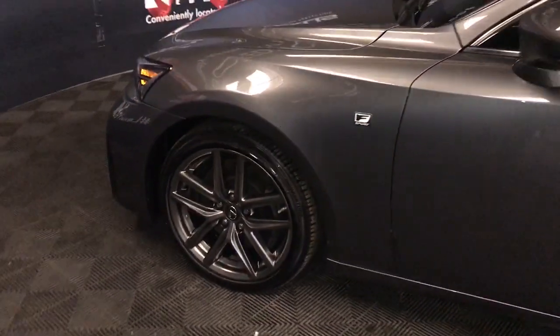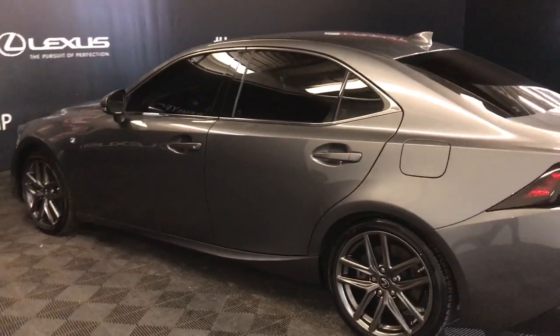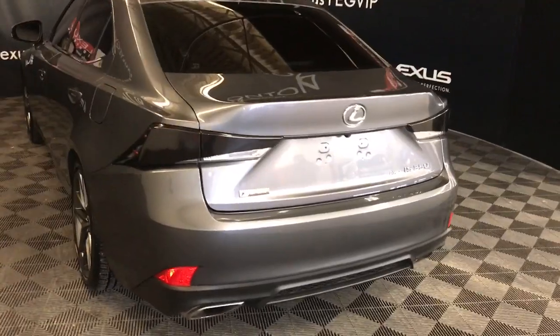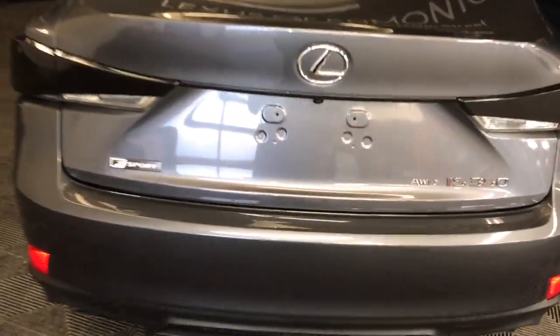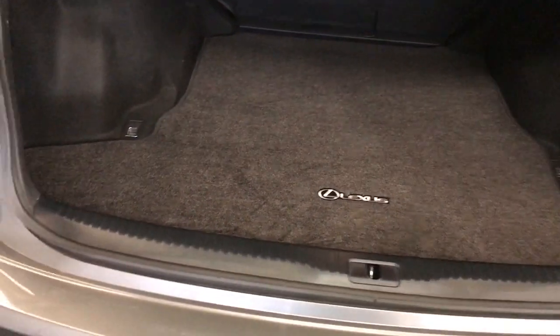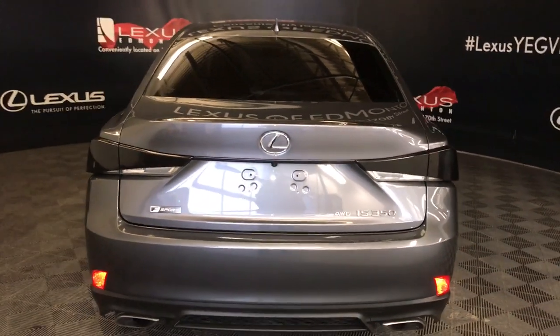18 inch wheels, power adjustable mirrors with blind spot monitoring, keyless entry with extra key for door handle, lane departure alert, rear cross traffic alert, F Sport badging, remote trunk release. Trunk release button to the right of the logo. Large cargo area comes with large carpeted mat, spare tire and jack stored underneath cargo area, tie down anchors, overhead emergency trunk release and pull down handle.